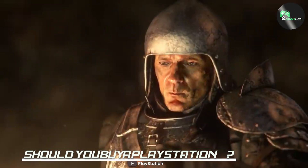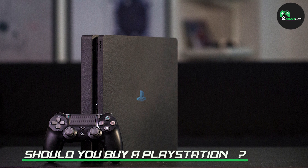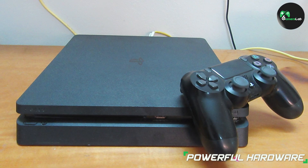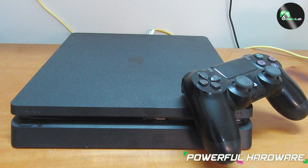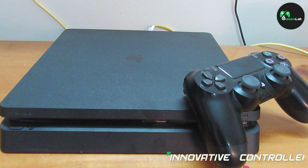If you're a gamer looking for a reliable and high-quality console with a wide range of games and features, then the PlayStation 4 is a great choice. With impressive hardware, a large library of games, and a range of entertainment features, the PlayStation 4 has something for everyone.